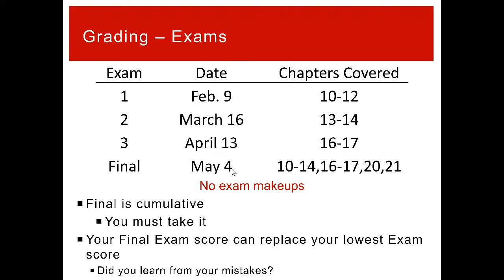The final exam is going to be cumulative and you do need to take it. There are no exam makeups — so if you miss the February, March, or April tests, you can't make them up. However, your final exam score can replace your lowest unit exam score. This also helps if you didn't miss a test but didn't do well — you can replace that grade and improve your overall class score if you learn from your mistakes and do better on the final.